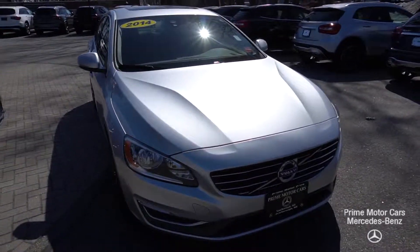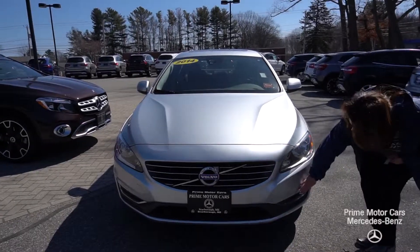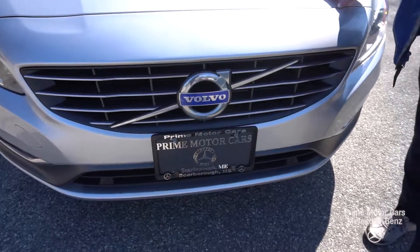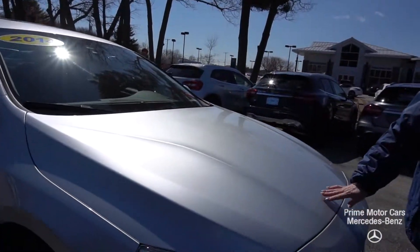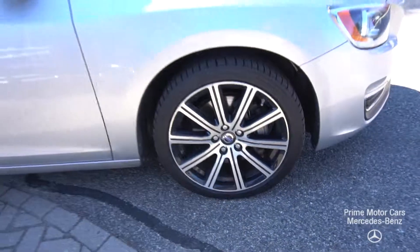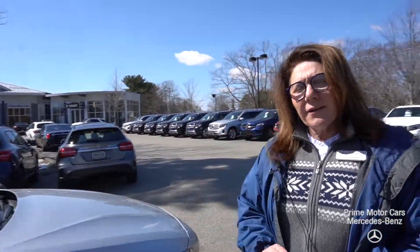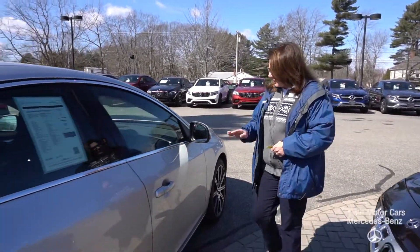We're going to start in on that front end. You're going to see those wraparound headlamps. We've got some other lower lighting here. You've got your Volvo badging. This is a beautiful metallic silver. You can see the power domes on the hood. This is an S60. I want you to pay special attention to the paint, the rims, the tires. This does not look like a 2014 at all — very, very clean.